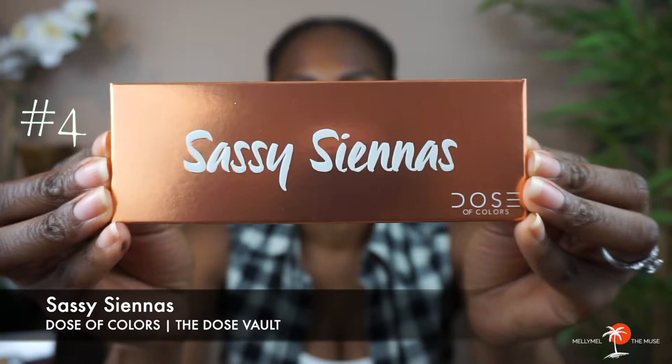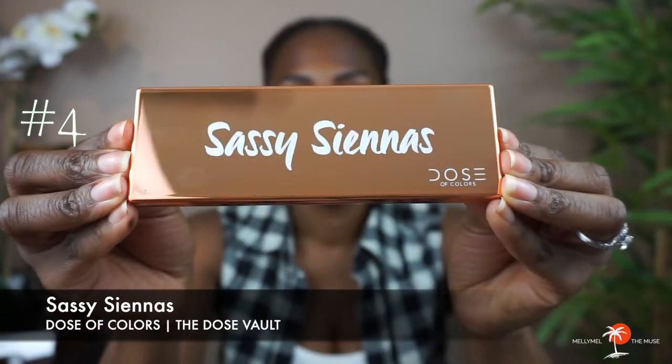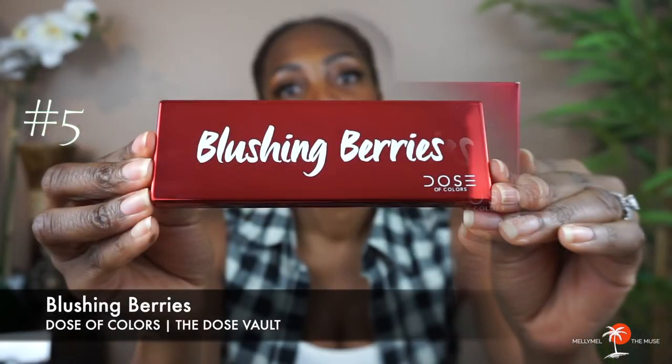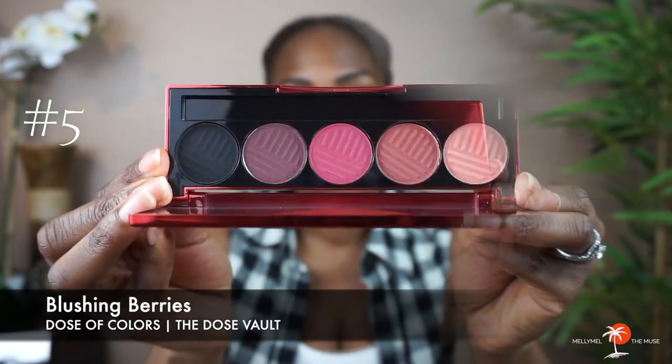The next palette we have is Sassy Siennas. Sassy Siennas is described as a five-pan matte eyeshadow palette with a mixture of peaches, siennas, and rusty hues. And last but certainly not least is Blushing Berries. Blushing Berries is described as a five-pan matte eyeshadow palette with a mixture of rich plums and ripe berry shades.